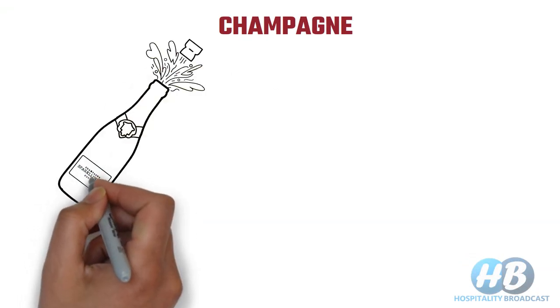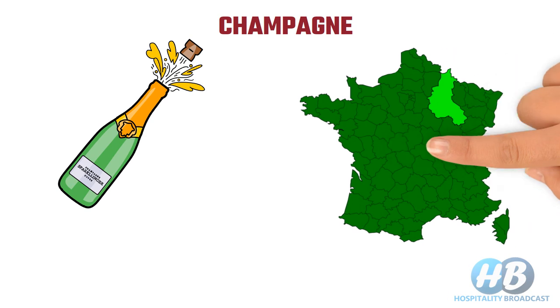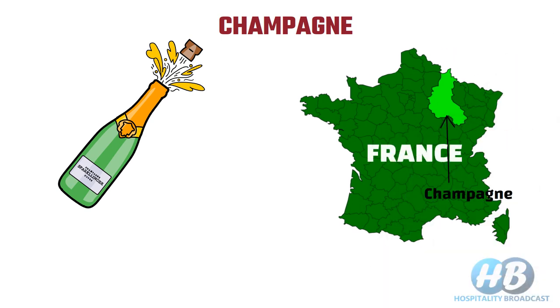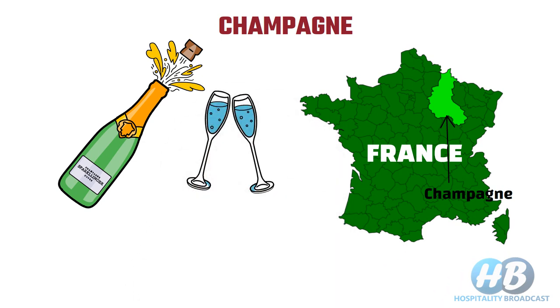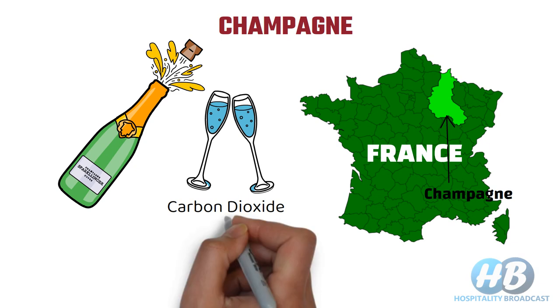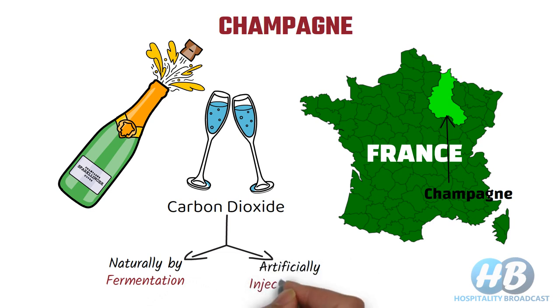Champagne is synonymous with celebration. It's a kind of sparkling wine exclusively produced in the Champagne region of France. Sparkling wines produce effervescence due to the presence of carbon dioxide, which is seen escaping in the form of bubbles when poured in a glass. Carbon dioxide may be produced naturally through fermentation or may be forcibly injected later.